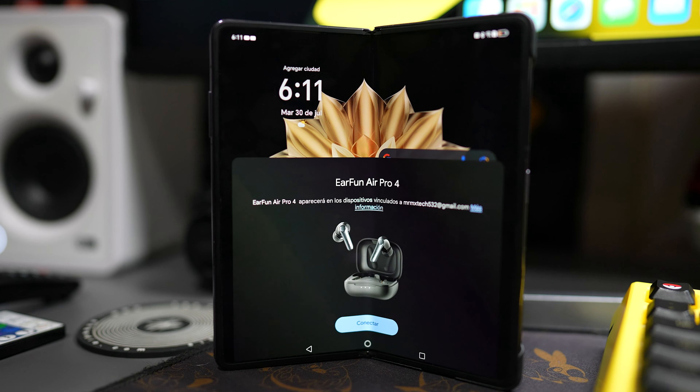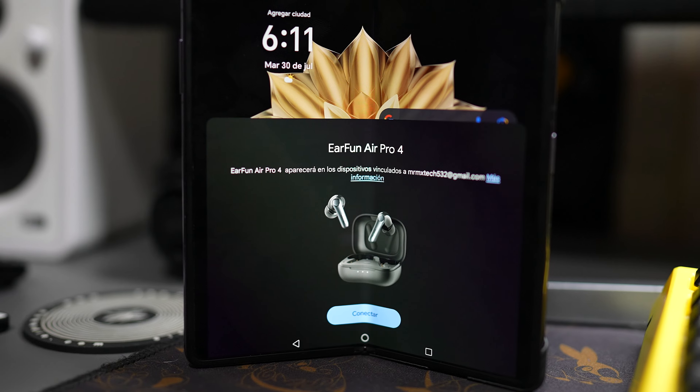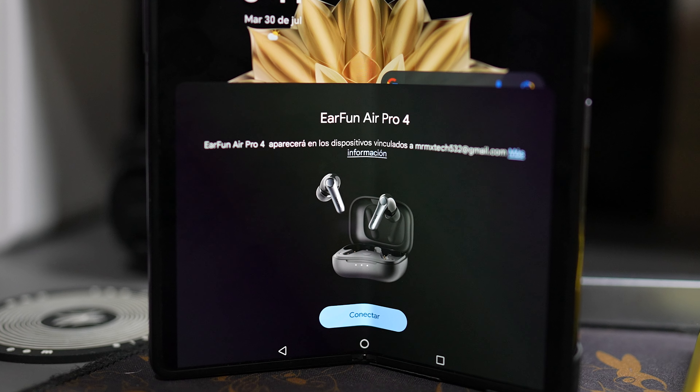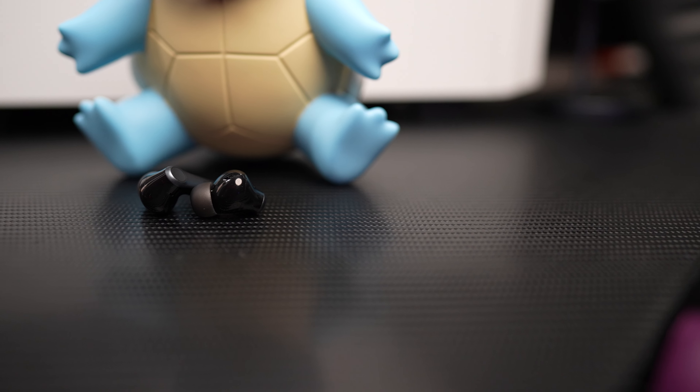There is another small difference between Android and iOS: on Android you also get Google Fast Pair, I think it's called. When you're going to pair these with your Android phone, you'll get that AirPods-like animation, which is pretty cool but not a big deal. You don't get that on iOS, but honestly it's not like I miss it either — just a small detail.